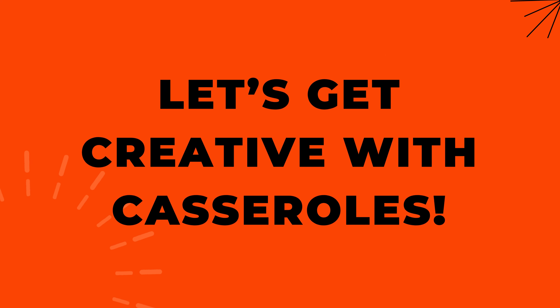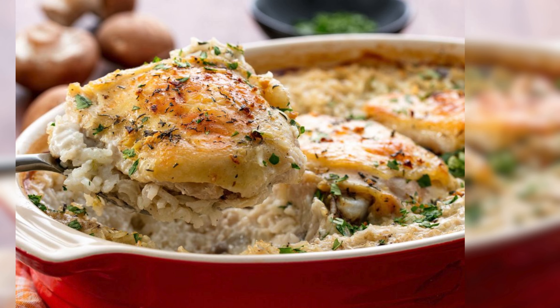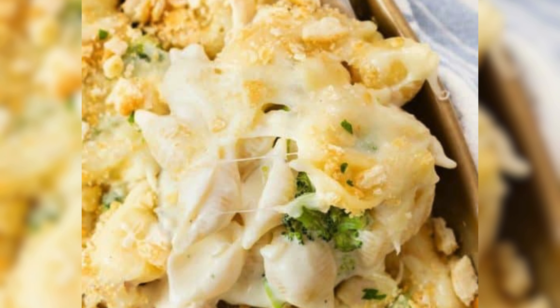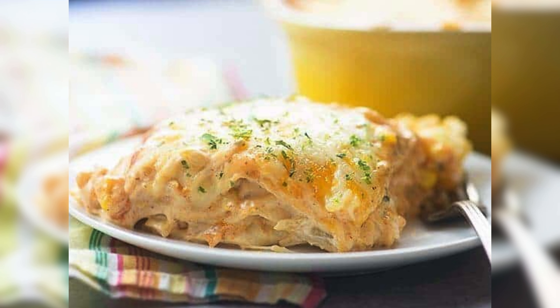Let's get creative with casseroles — from the heartiness of creamy chicken and wild rice casserole to the cheesy delight of chicken and broccoli alfredo baked, or the spicy kick of a creamy chicken enchilada casserole. Your taste buds are in for a treat.